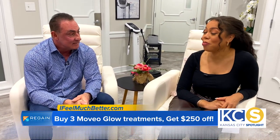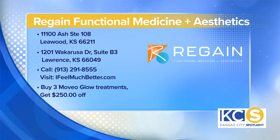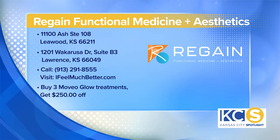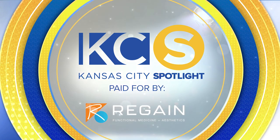So if people want to learn more or book an appointment, how can they do that? They can go to our website, ifeelmuchbetter.com, or they can call us at 913-291-8555. All right, thanks, Tony. Always a pleasure. Great seeing you, Lauren. This Kansas City Spotlight has been paid for by Regain Functional Medicine and Aesthetics. For more information, visit ifeelmuchbetter.com.